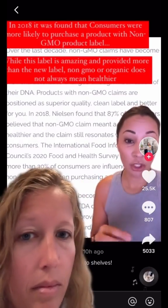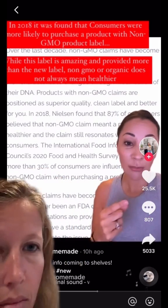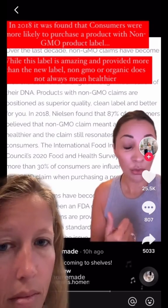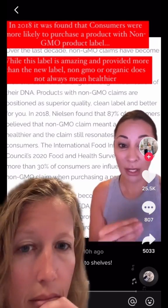This will take the place of the non-GMO project. You will no longer see it — it's not allowed on the front of a package. The difference is that the non-GMO product looks at all ingredients, and this new federal regulation only looks at the first ingredient to let you know if it's bioengineered.